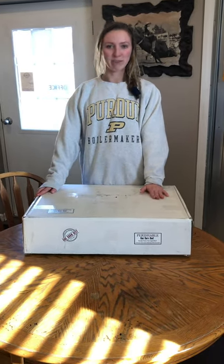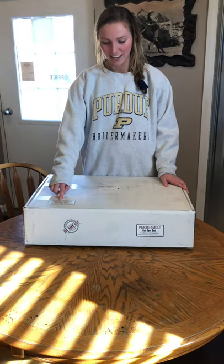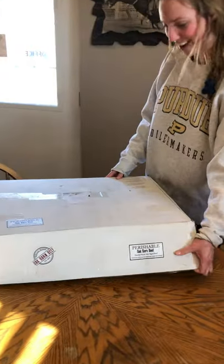So I just ordered this beef box off Amazon and I thought it'd be fun to show you guys what was in it. I get it in the mail and it comes with stickers on it that say perishable Oak Barn Beef. So let's open it up and see what's inside.